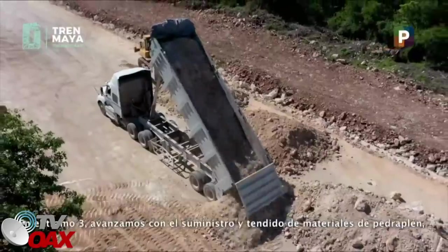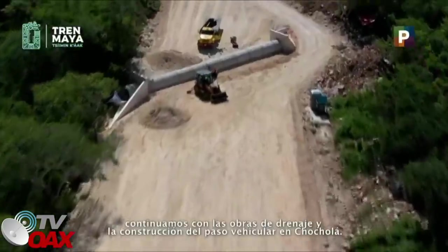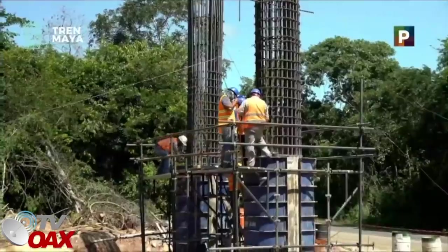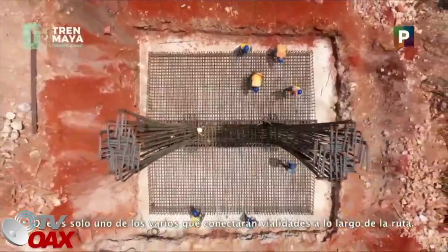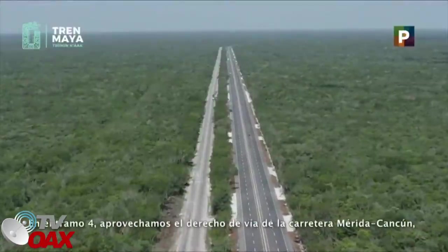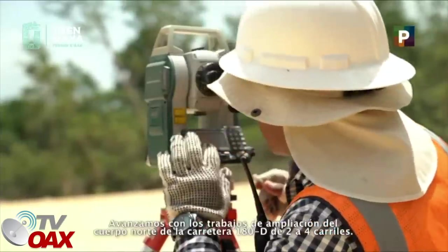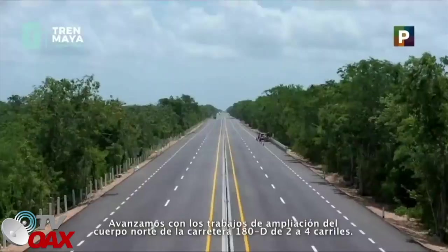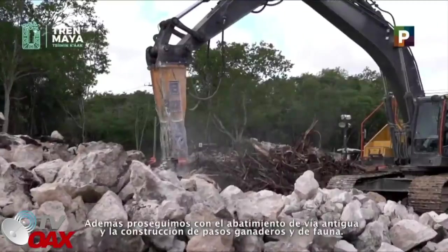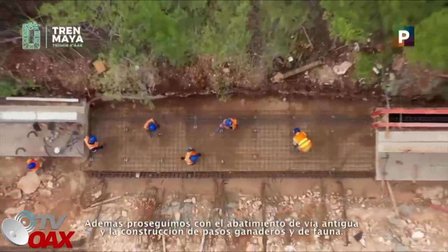En el Tramo 3, avanzamos con el suministro y tendido de materiales de Pedraplén. Continuamos con las obras de drenaje y la construcción del paso vehicular de Chocholá, que es solo uno de los varios que conectarán vialidades a lo largo de la ruta. En el Tramo 4, aprovechamos el derecho de vía de la carretera Mérida-Cancún. Avanzamos con los trabajos de ampliación del cuerpo norte de la carretera 180D de dos a cuatro carriles. Además, proseguimos con el abatimiento de vía antigua y la construcción de pasos ganaderos y de fauna.